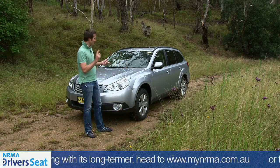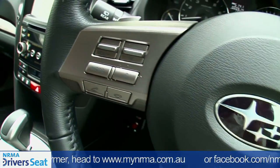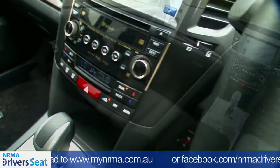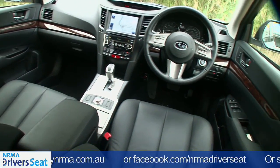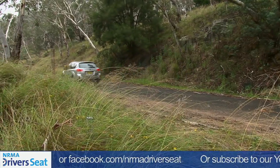So what do you get? Leather, Bluetooth, iPod, sat-nav, aircon, climate control, sunroof, and a five-speed automatic transmission, which is smoother than it suggests.